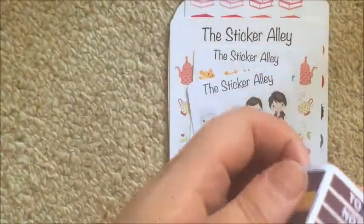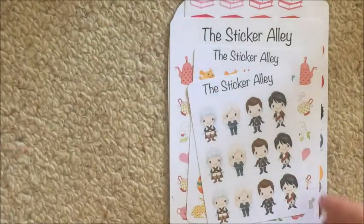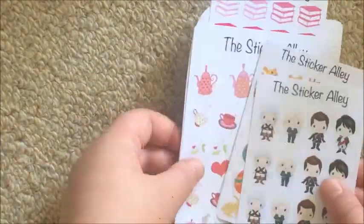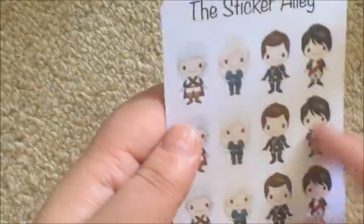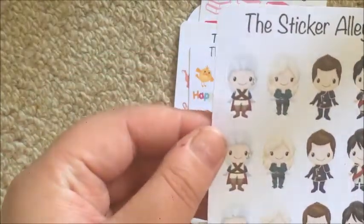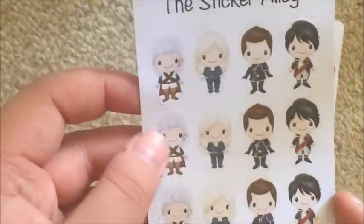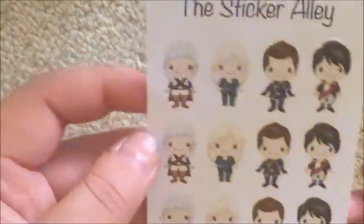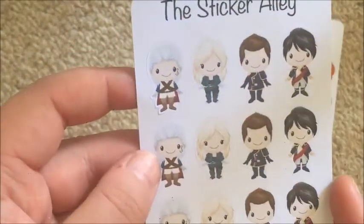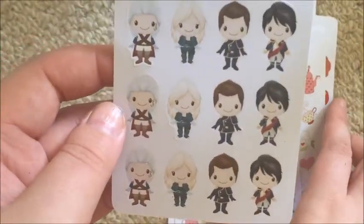Then I got these character stickers, and I'm not sure what's wrong with them — their character stickers don't usually come on sheets this small. I actually don't know who these characters are, so if you know who they are let me know in the comments below. I'll probably give this away. I want to say it's Game of Thrones because I feel like there's someone called Khaleesi or something.